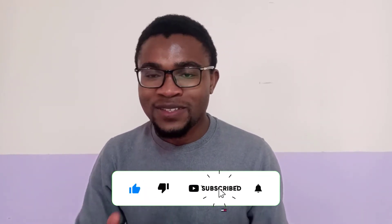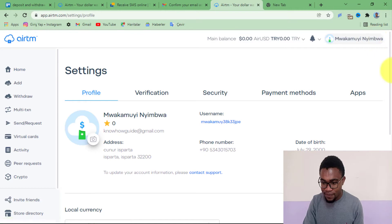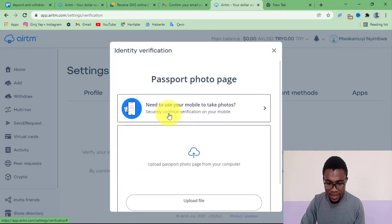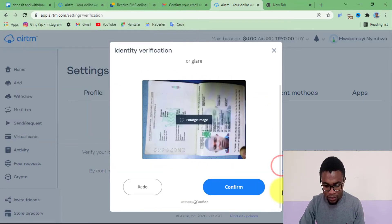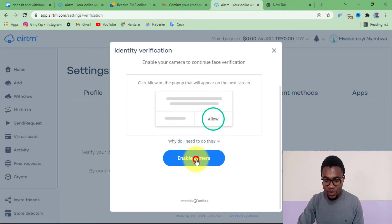Now let me show you how to verify your account so that you'll be able to send or receive money. To verify an account on AirTM is super easy and simple. When you're on your homepage, come over your name, then under settings press on the verification option. From here, you can start your verification by verifying your document. I'll go with passport and upload my passport document, then press confirm. Once your document is confirmed, you will need to do a KYC — just enable your camera.